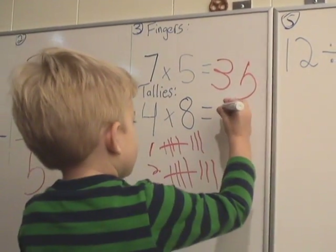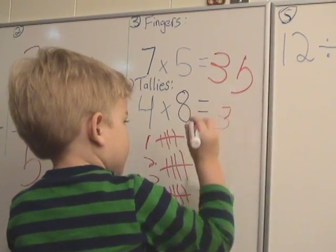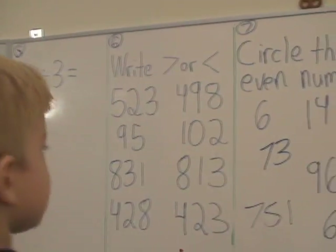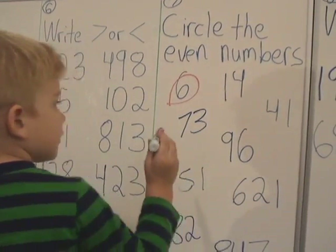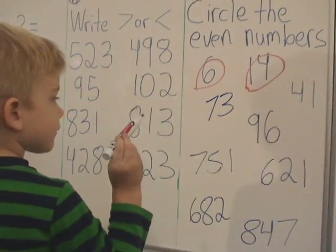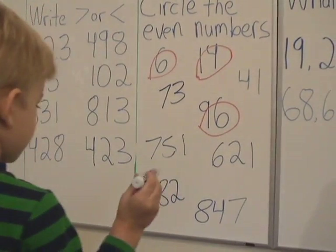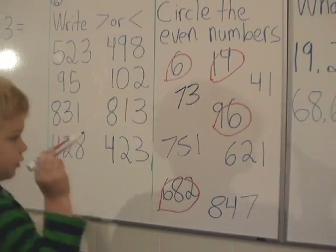Very good, do you want to write the answer? We're going to circle the even numbers. Six. Good. What else? Fourteen. Good. What else is even? Ninety-six. Good. Any other even numbers? 682. Good. Okay, now let's move on to number 6, please. We'll erase the red after.